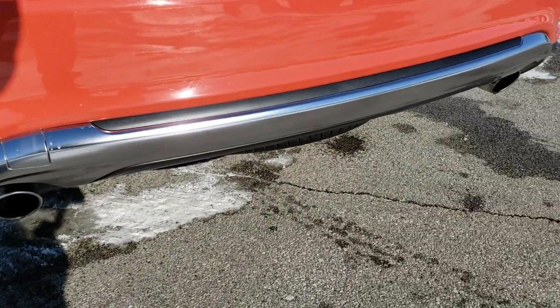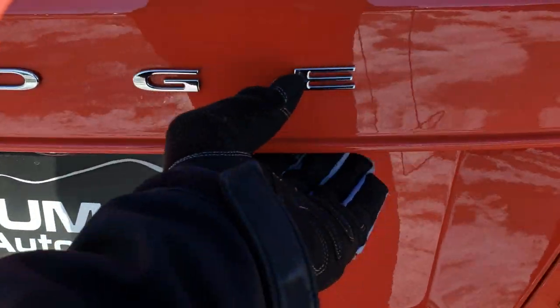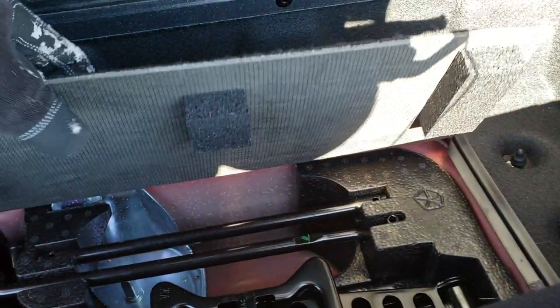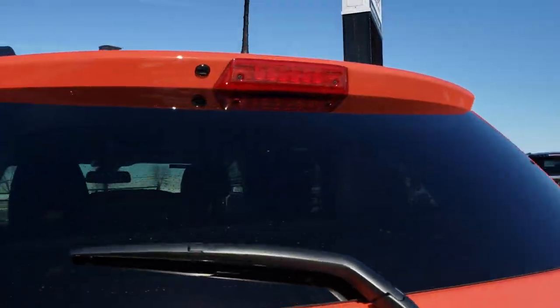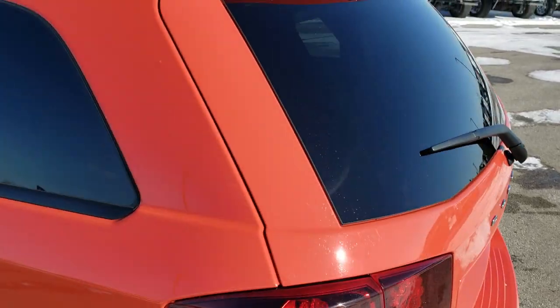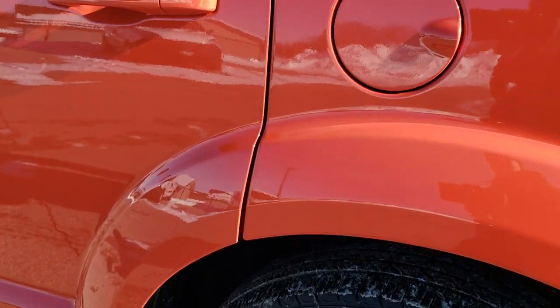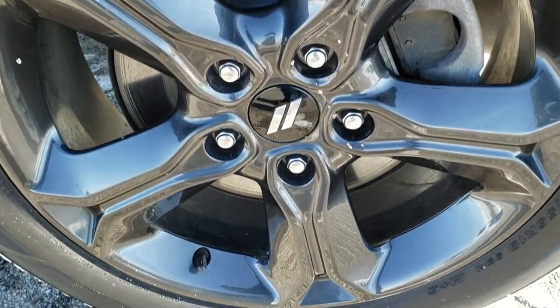The rear bumper is in really nice shape. It does have the dual rear exhaust as part of that V6 package. The back storage area is very clean. There is storage space underneath and jack tools underneath there. These seats fold down for extra storage — you just pull the strap and they'll go down nice and flat. That second row goes down nice and flat as well. The shocks are doing a nice job of holding that rear gate up. Going down the rest of the side of the vehicle, it's just as clean as the passenger side — didn't see any dents or dings. The back rim is in excellent shape as well.